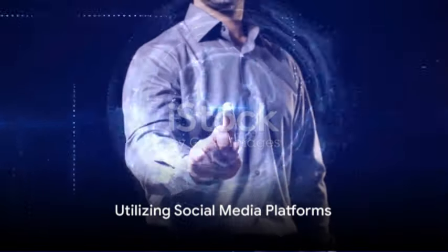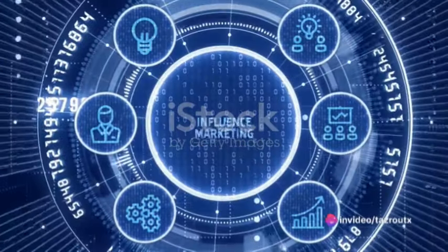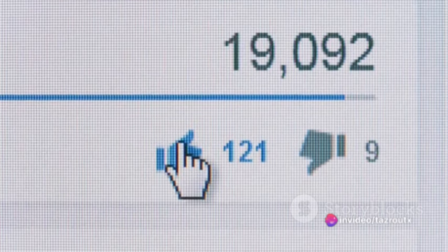Utilize social media platforms to expand your reach and engage with your audience. Sharing your content, participating in relevant communities, and building relationships with your followers can drive traffic to your affiliate offers.